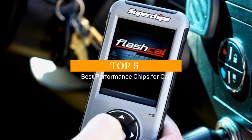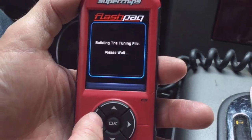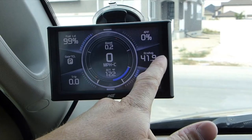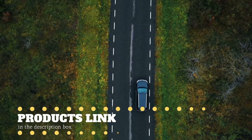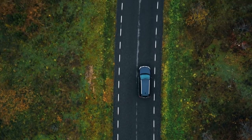Are you looking for the best performance chips for your car? I have compiled a list of top 5 performance chips this year. These are hand-picked based on the overall design, hardware, customer reviews, and expert reviews. If you want more information and updated pricing on the products mentioned, be sure to check the links in the description down below. Okay, let's get started.